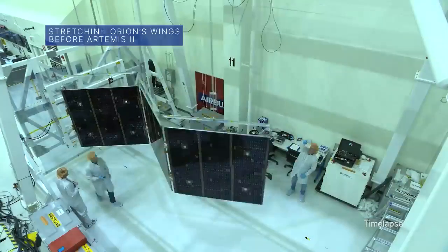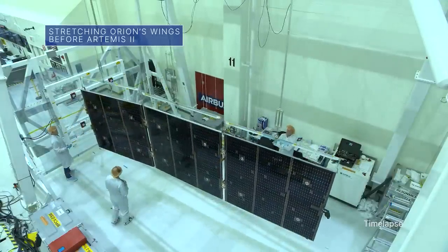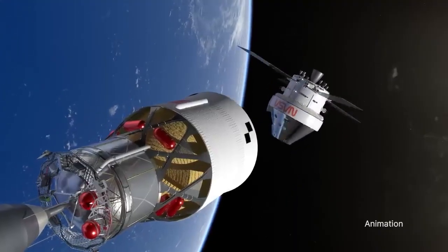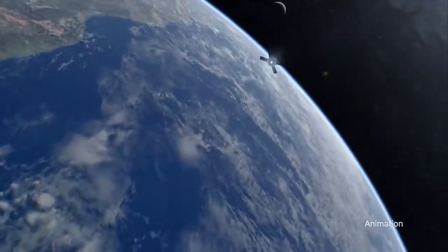Teams at our Kennedy Space Center recently tested a solar array wing to make sure it extends correctly. Four of the solar arrays will be installed on the Orion spacecraft for the Artemis II mission. Artemis II will be the first Artemis mission to carry astronauts around the moon and back to Earth.